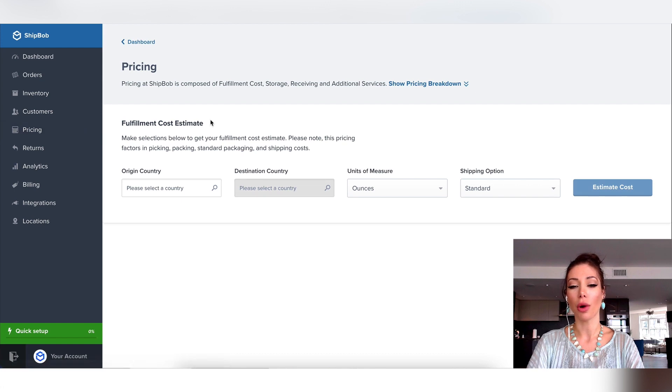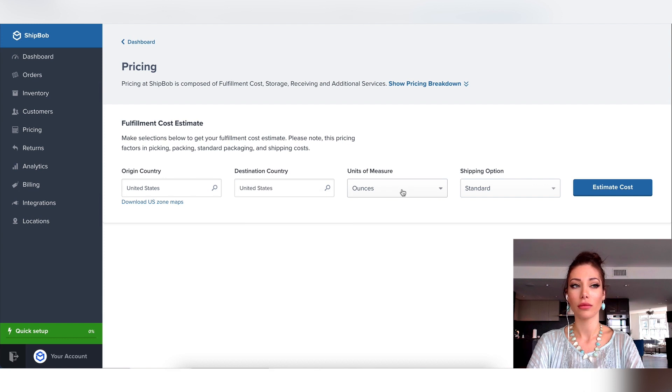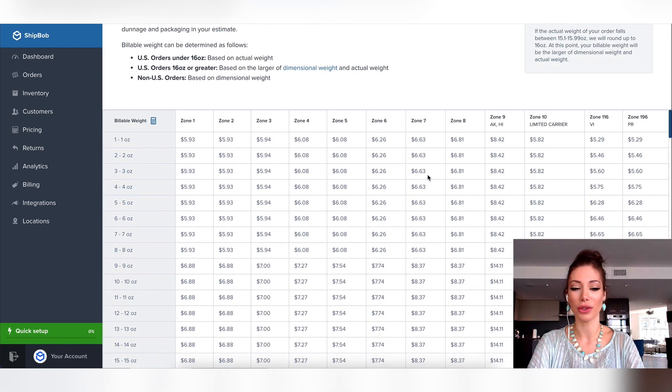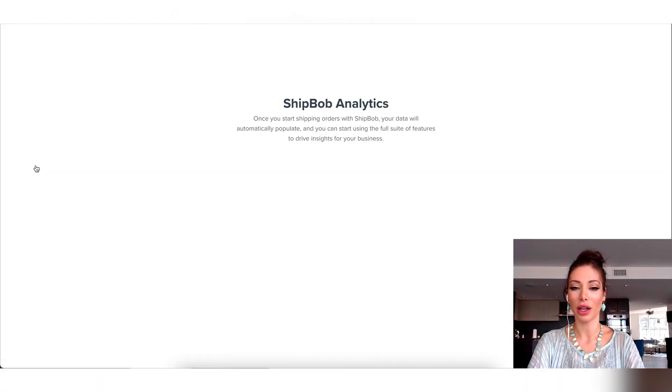Over here you can actually get quotes on fulfillment costs, which is going to help you establish pricing — how much you're going to charge your customers for shipping. That way you can provide accurate pricing on your website so that you are not going to be out of profit like I was. I underestimated how much shipping costs and ended up losing money on my international orders for a period of time because I didn't charge enough. You can see here the different zones and input all of your information. If you have any customer returns, you can see all of that information in this section. And you can look at all your analytics and download this information — this is what your dashboard would look like.